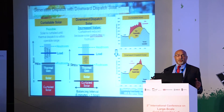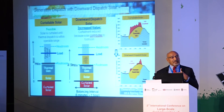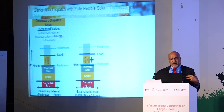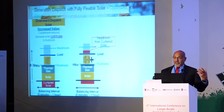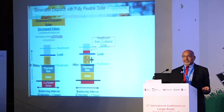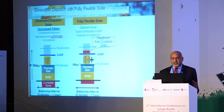Looking at the dispatch figures, the curtailment goes down just by changing how we use solar. Taking it further, the curtailed solar can also be used for headroom. If you needed headroom, you can simply increase output from that curtailed solar — nothing stops you. If you do that, you get fully flexible solar.